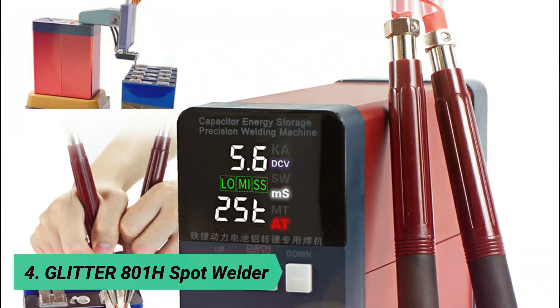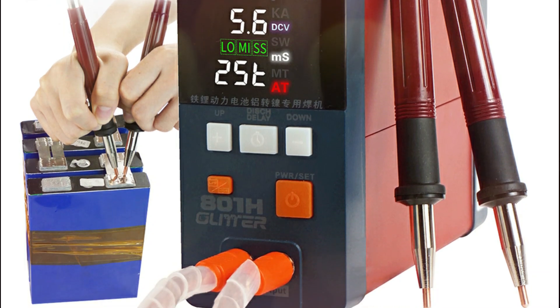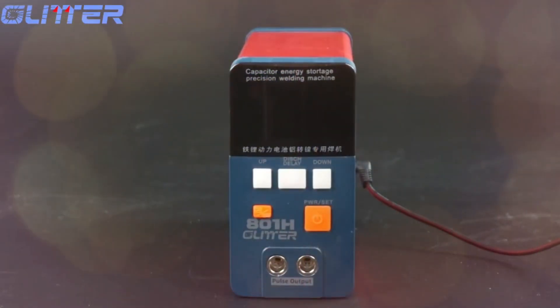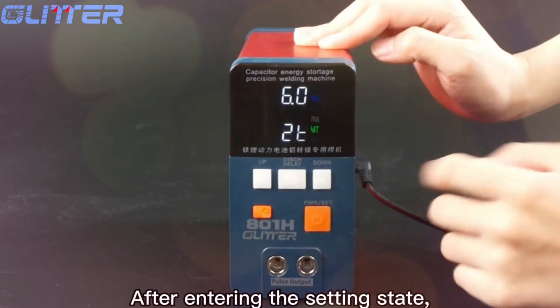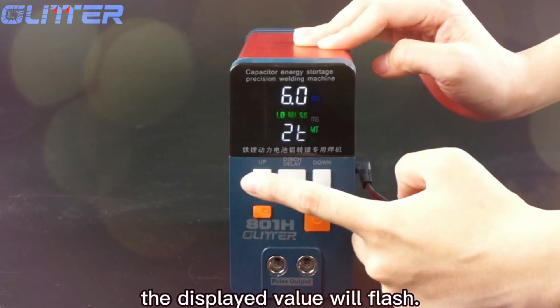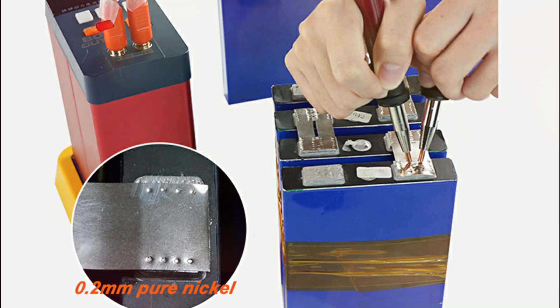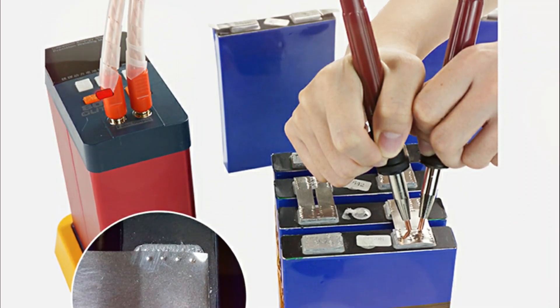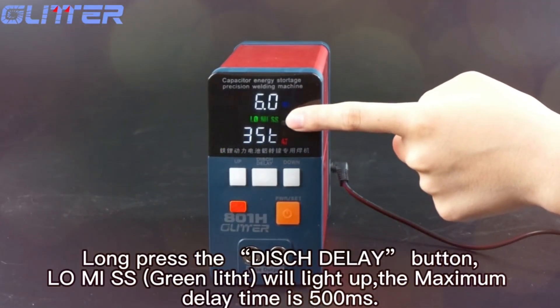At number 4, the Glitter 800 1-H Spot Welder. It is a high-performance capacitor energy storage spot welder, designed to meet the demands of battery spot welding applications. It operates with an input voltage range of 10V to 40V and provides maximum power of 19.8 kW, ensuring robust performance for a variety of welding tasks. With a peak pulse current of up to 3500A, this welder delivers precision and power for effective welding.